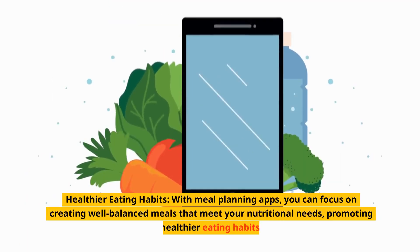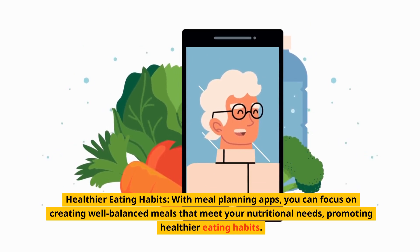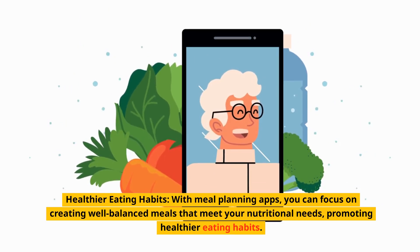Healthier eating habits. With meal planning apps, you can focus on creating well-balanced meals that meet your nutritional needs, promoting healthier eating habits.